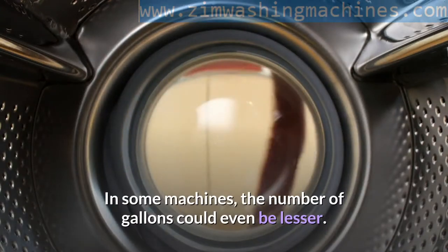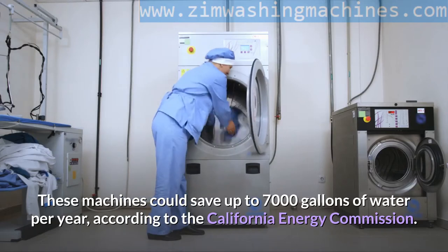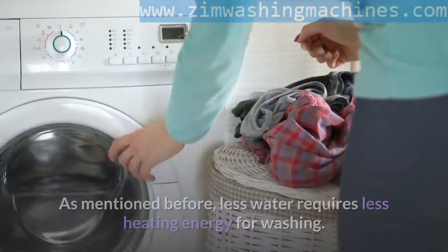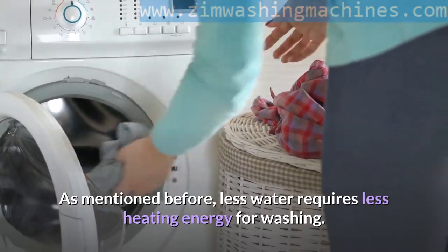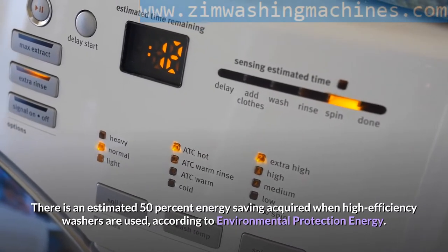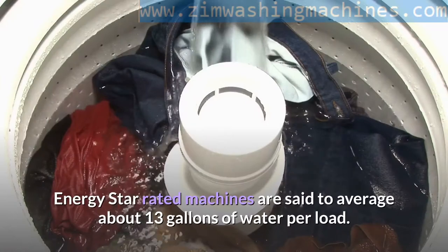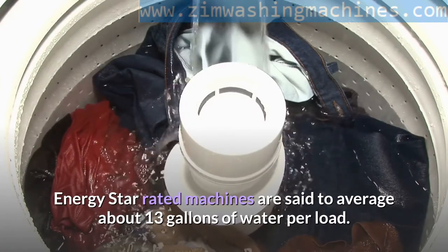In some machines, the number of gallons could be even less. These machines could save up to 7,000 gallons of water per year, according to the California Energy Commission. Less water requires less heating energy for washing, and there is an estimated 50% energy saving when high efficiency washers are used, according to the Environmental Protection Agency.